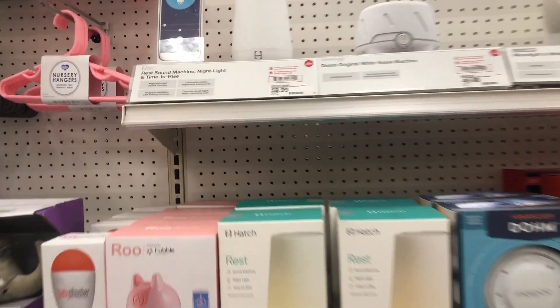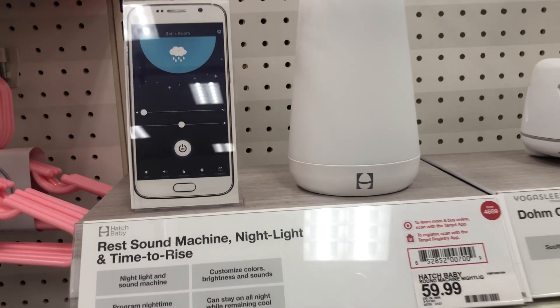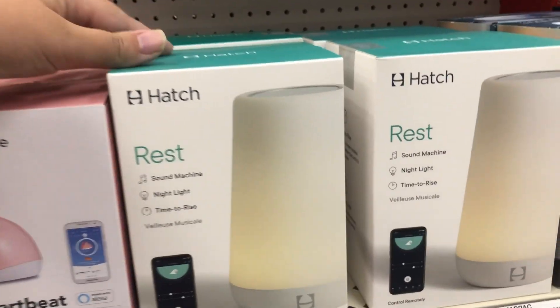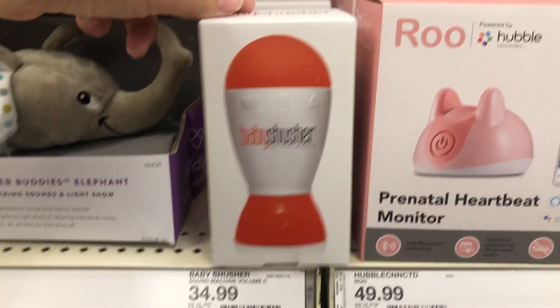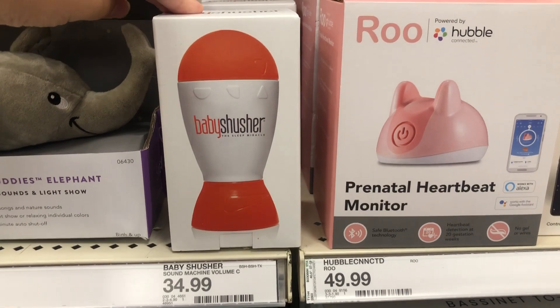Next is a product I see on everyone's registry and must-have lists — the Hatch sound machine, which is also a little nightlight. I know they have two kinds but this one is $59.99. Another kind of sound machine is the Baby Shusher, which basically shushes for you so you don't have to.